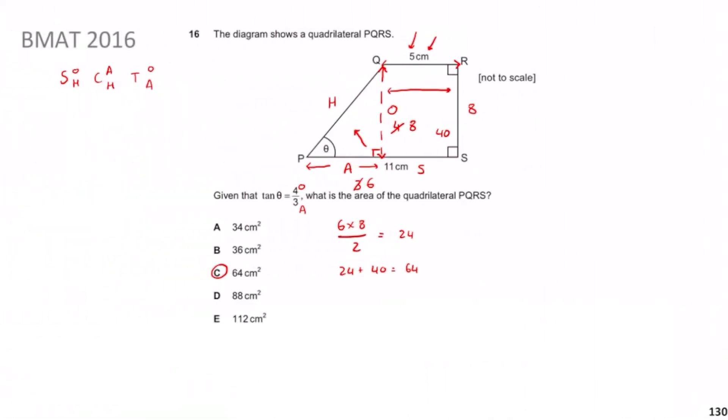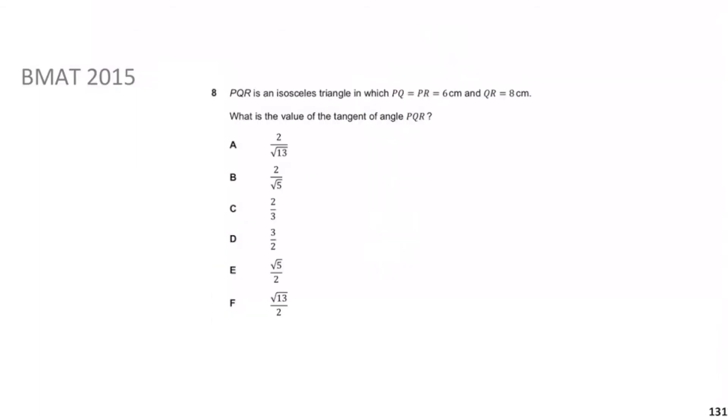Previously we looked at BMAT 2016 Question 16, revisiting SOHCAHTOA and compound shapes. Hopefully that made a lot of sense. Now we move on to the next question: BMAT 2015 Question 8. It says: PQR is an isosceles triangle where PQ = PR = 6 and QR = 8. What is the value of tan of angle PQR?